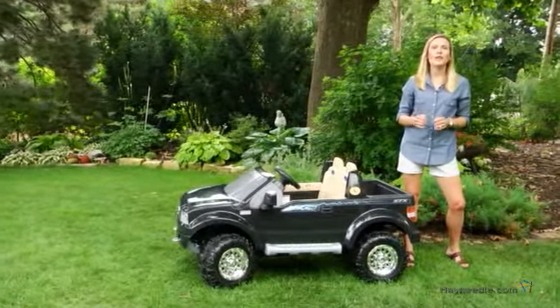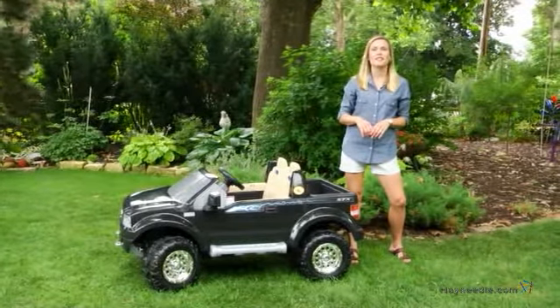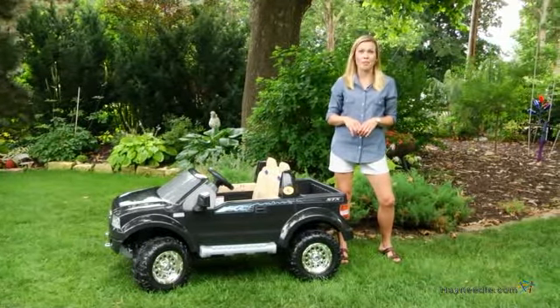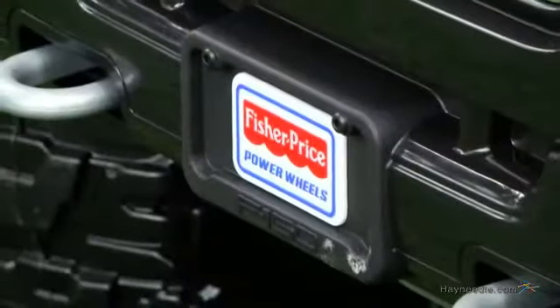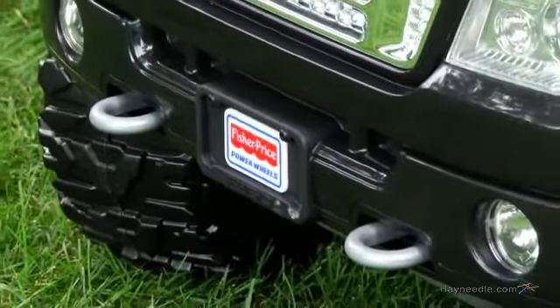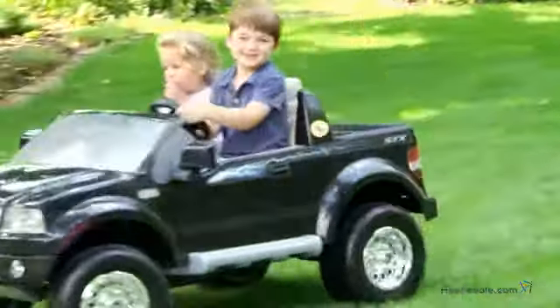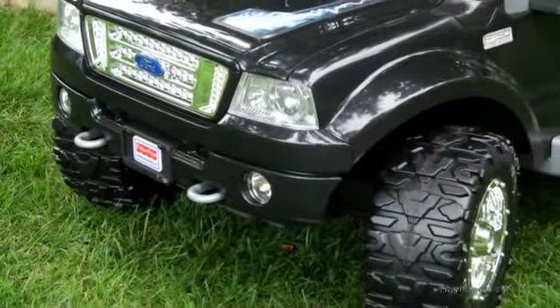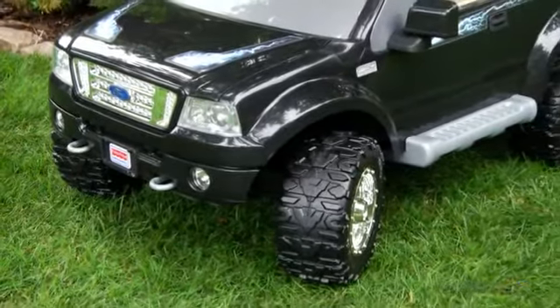Hi, I'm Beth with Hayneedle, and if you want to send your kids on the road to unstoppable fun, then you're going to love the Fisher-Price Ford F-150 Pickup Battery-Powered Riding Toy. As one of the most trusted names in quality kids' toys, the fine people at Fisher-Price have done it again with this safe and realistic driving machine. The body of this Ford F-150 replica is durably constructed from hard plastic, so it's built to withstand whatever the terrain will throw its way.